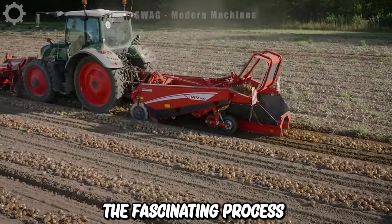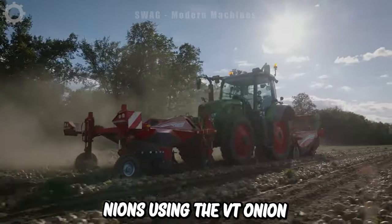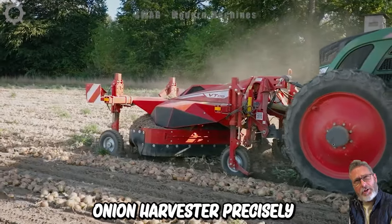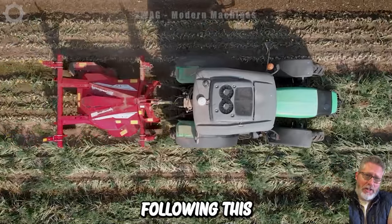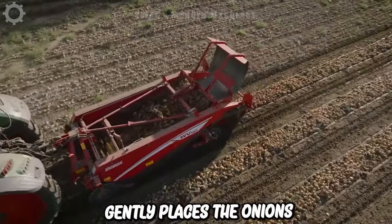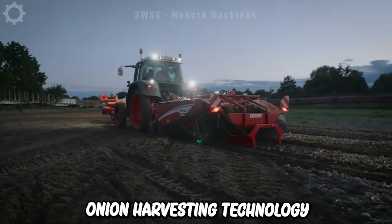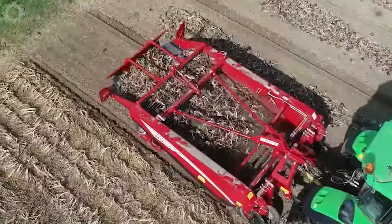This is the fascinating process of harvesting onions using the VT Onion Harvester and the WV Onion Topper in Germany. The VT Onion Harvester precisely cuts the onions at the specified height, ensuring efficiency in the harvesting process. Following this, the WV Onion Topper carefully picks up the onions, separates the soil, debris and rocks from the product stream, and gently places the onions back into a pile. Modern onion harvesting technology is advancing rapidly, with a speed that's 1.5 times faster than comparable machines.